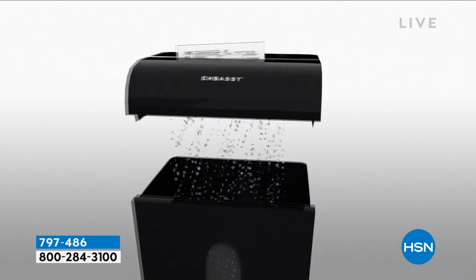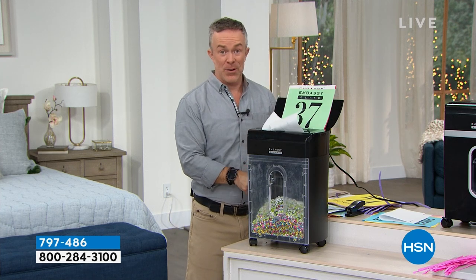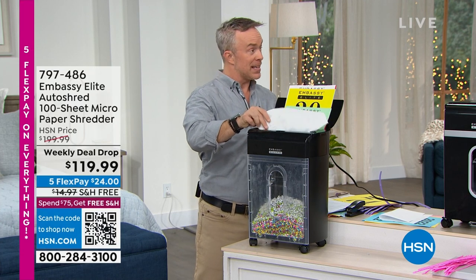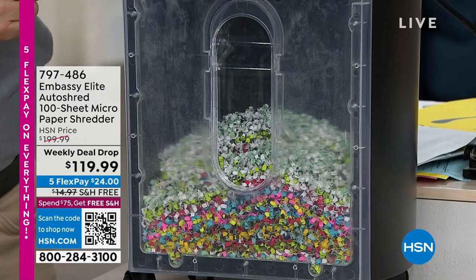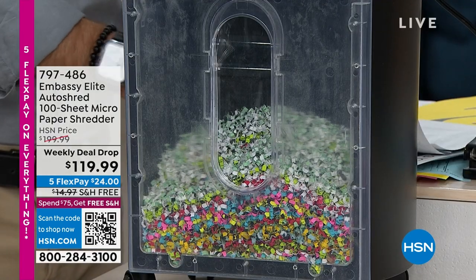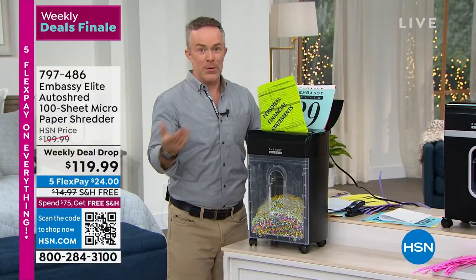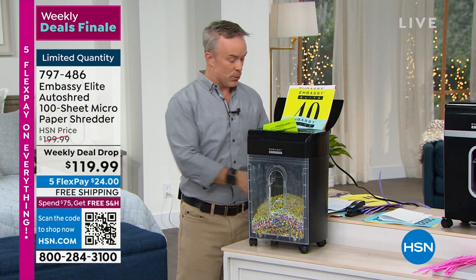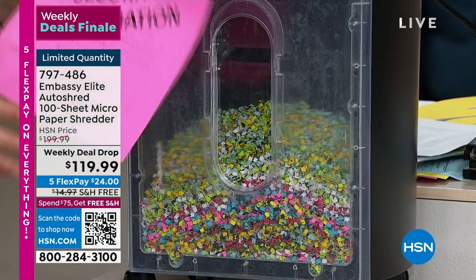It feels so good to get rid of that stuff. Hold on to those paycheck stubs, hold on to those taxes, but when it's time to get rid of it, it feels great. The more you shred, the less likely you're going to become an identity theft victim. The crazy part about identity theft is we don't know what's happened until it's too late — until we get a notification or until we try to refinance and find out we don't qualify.